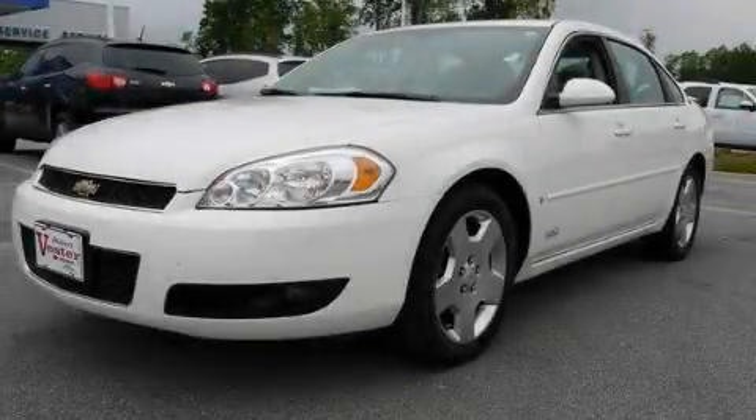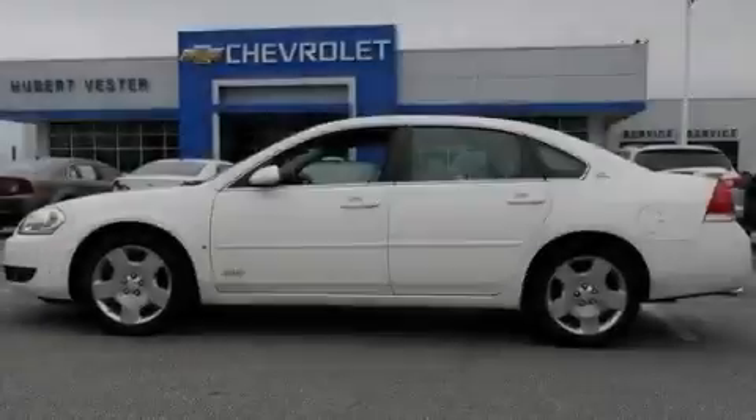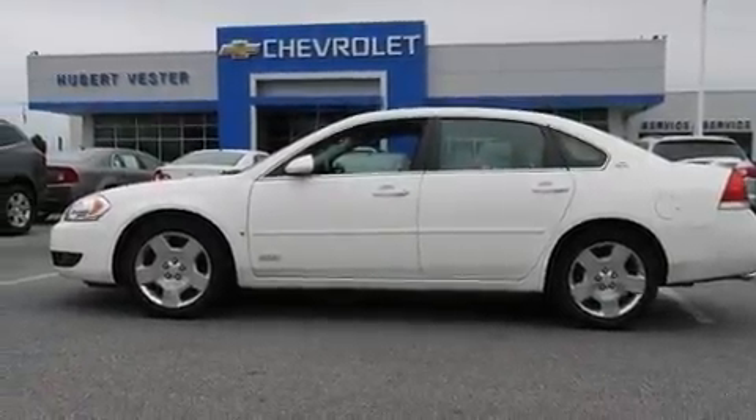This is a 2008 Chevrolet Impala. It has a 5.3-liter, eight-cylinder engine and an automatic transmission.